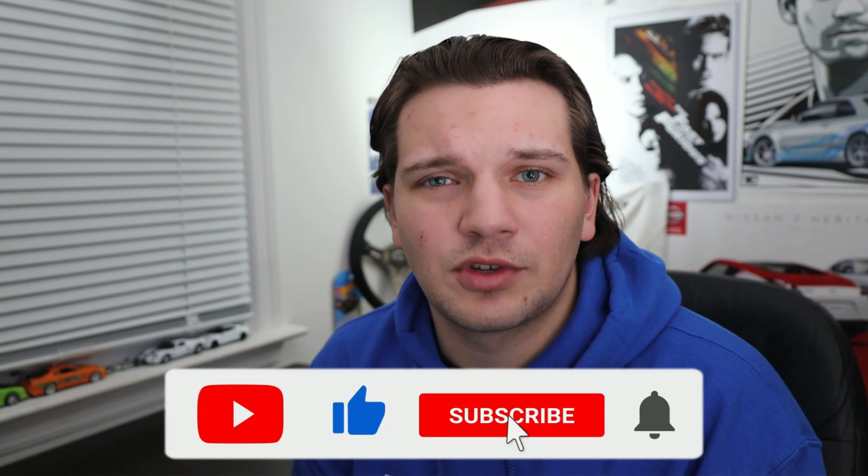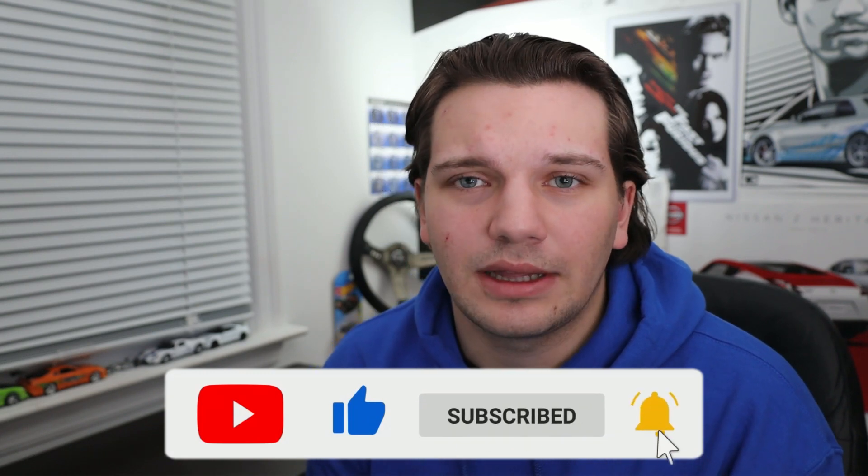But before we get into today's video, definitely be sure to leave a like, comment, and subscribe. If you've already subscribed, click that little bell icon to turn on post notifications. All that stuff is absolutely free and really does help me out a ton as a smaller car channel here on YouTube.